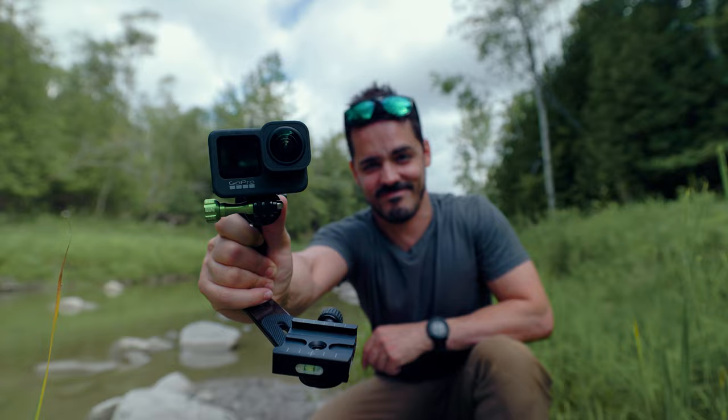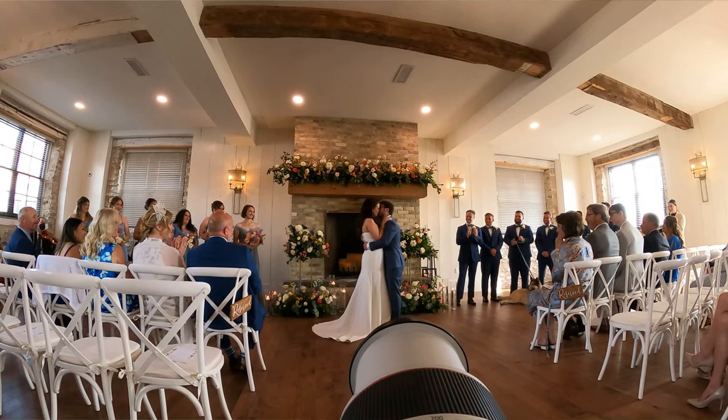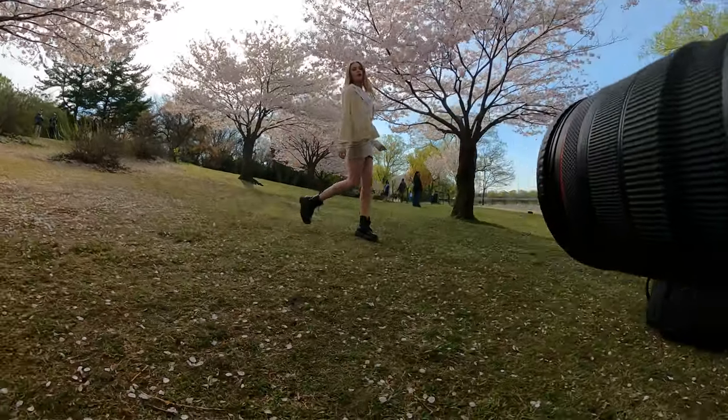It's actually this GoPro, but this isn't just any GoPro — there's something special about it. I'm going to show you how you can get a similar setup and why this is the best setup right now for capturing any behind-the-scenes,